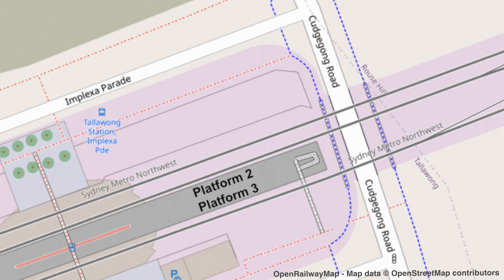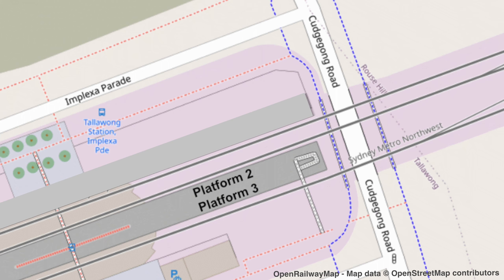Tallawang Station has an island platform which comprises of Platform 2 on the left and Platform 3 on the right. So where is Platform 1? Well, there is a third line, and this allows trains coming from the maintenance facility to bypass Tallawang Station and go directly to Rouse Hill. If a platform were to be added in the future, and there is space to do this, then it would be known as Platform 1.